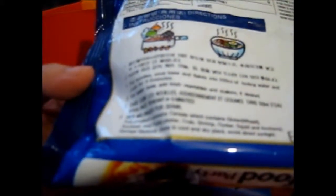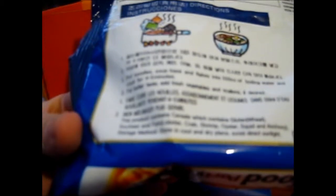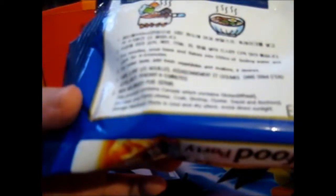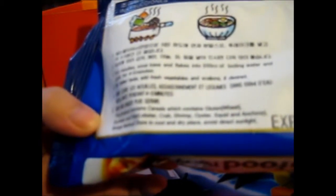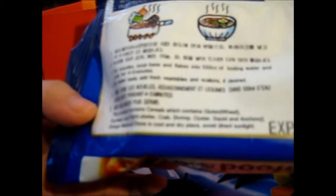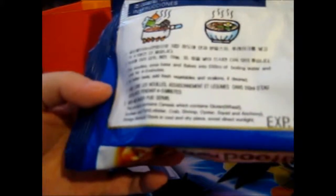It should be interesting. It's got some pictures on the back, which is nice, and it has English. It also has some other language I have no idea what it is. It contains cereals which contain gluten, soybean, fish — which is lobster, crab, shrimp, oyster, squid, and anchovy. That's interesting. I never had oyster. I had clam once, but never oyster or anchovy, so it should be interesting.